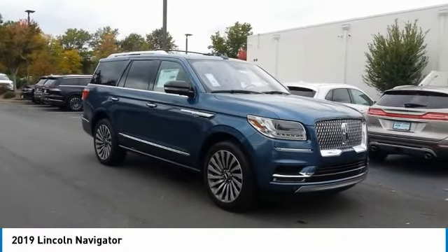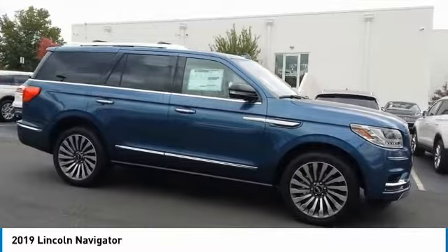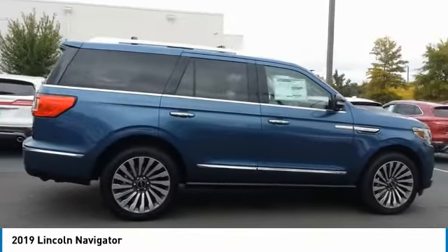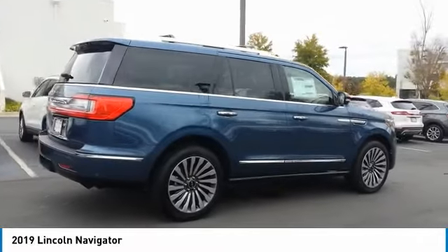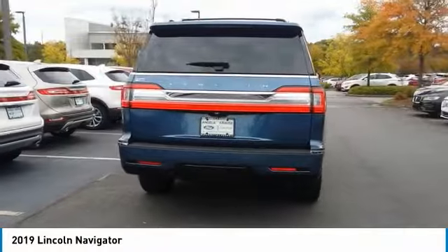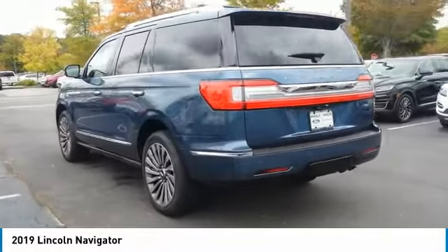We are pleased to show you the 2019 Lincoln Navigator. The Lincoln Navigator offers over 100 cubic feet of cargo space, three rows of seating for up to eight passengers, and best-in-class legroom, as well as an authoritative 5.4-liter three-valve V8 flex-fuel engine. This luxury SUV is powerfully persuasive.